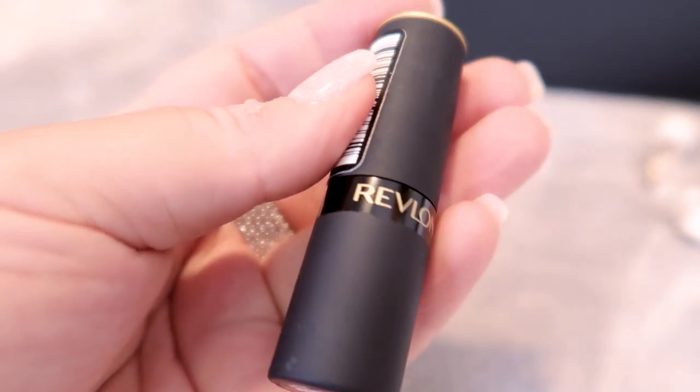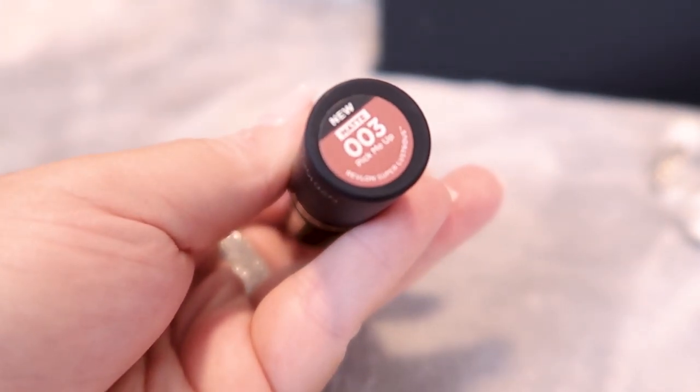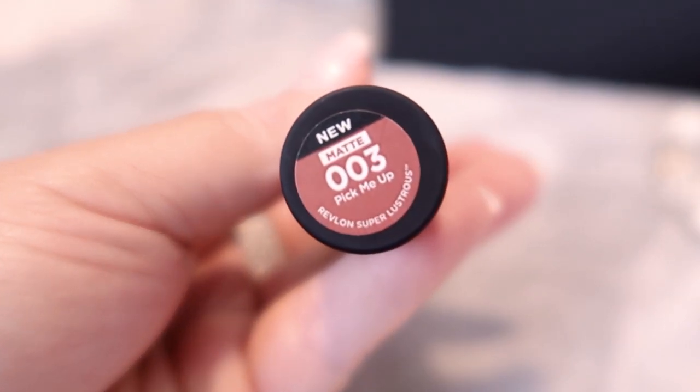I've also got a lipstick — the one I'm wearing today, which is the new Revlon matte lipstick in shade Pick Me Up 003. I've combined it with a darker, nude-brown on the edges for a two-tone lip effect, but if I'm going somewhere I'd usually just take this one, put it in the middle and blend.